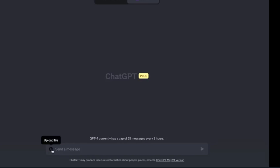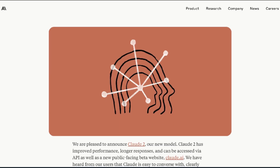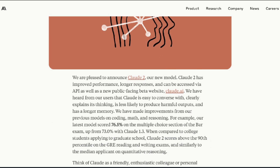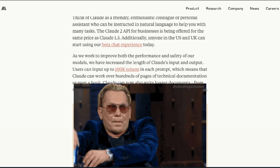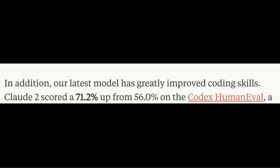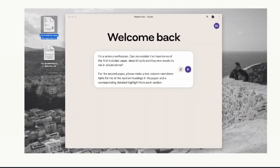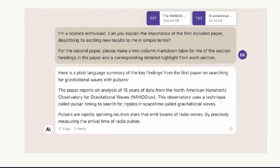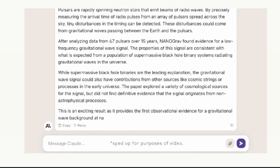Now let's look at Anthropic's Claude 2, which just dropped within the last couple of days. Claude is Anthropic's impressive chatbot known for its friendliness and enthusiasm, but Claude 2 has come to the party with way more than a smile. Claude 2 can code really well — it scored 71.2 on the HumanEval Python coding test, whereas GPT-4 scored only 67%. One user uploaded two files and asked Claude to summarize the first and create a table for the second.